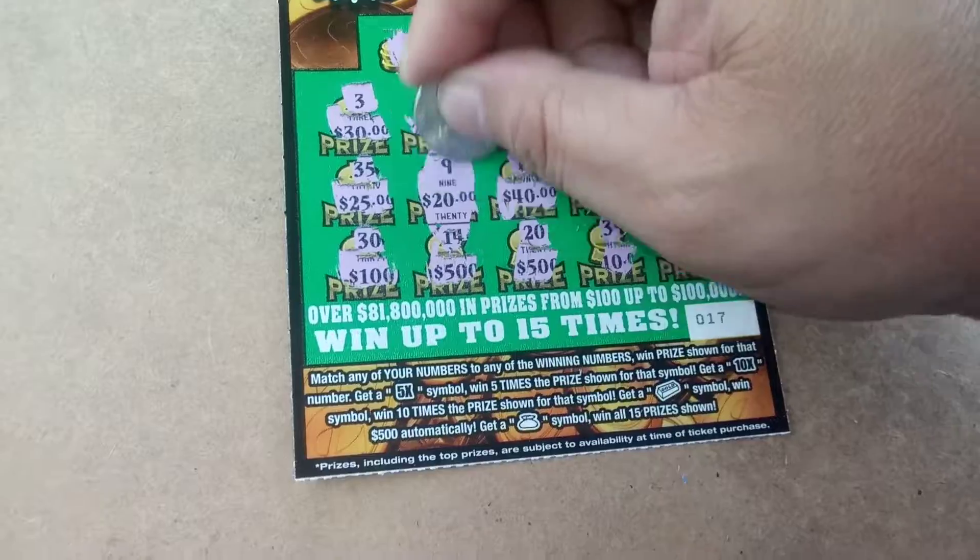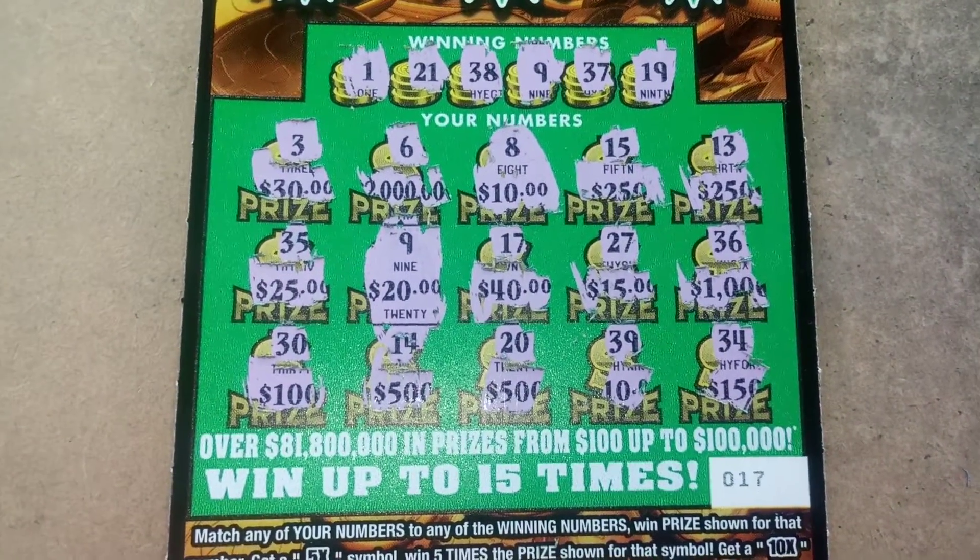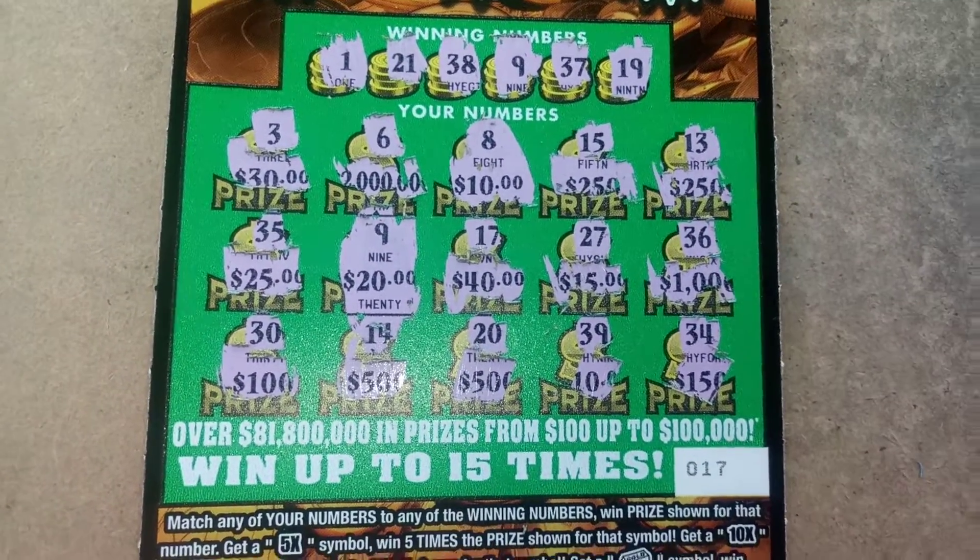We'll definitely take it. $20 win. Don't forget to like, comment, subscribe, and share. Later.